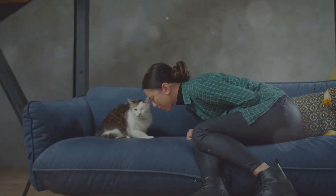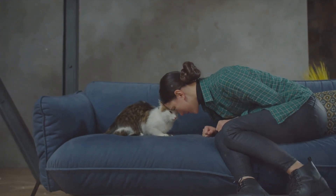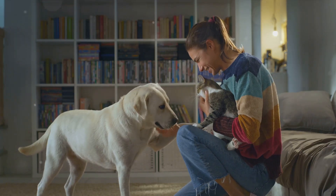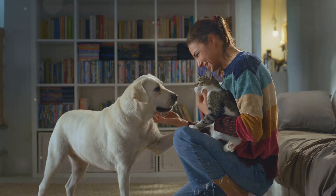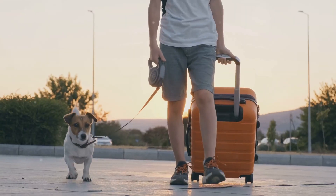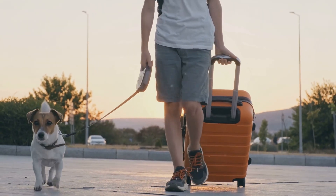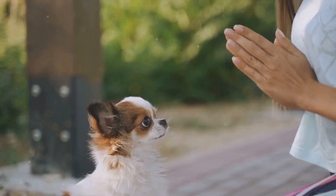Ultimately, luxury pet travel is about more than just the material aspects — it's about the emotional well-being of your pet. It's about ensuring that they feel loved, comfortable, and secure, no matter where you go or how you get there. So as you plan your next luxury travel experience, remember these tips and make sure to put your pet's needs and comfort at the forefront.